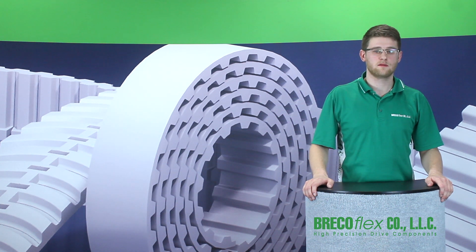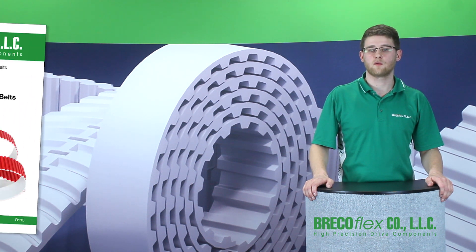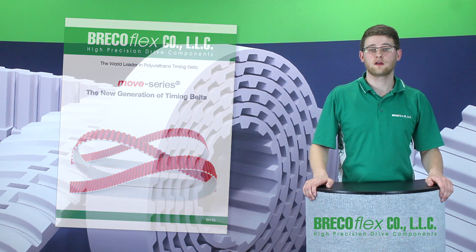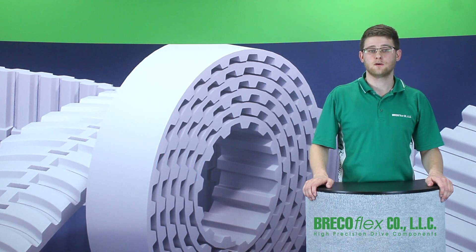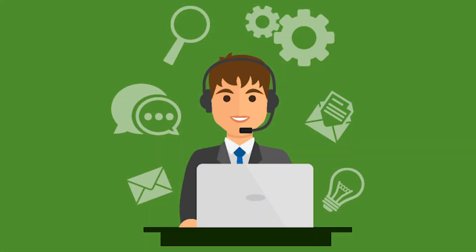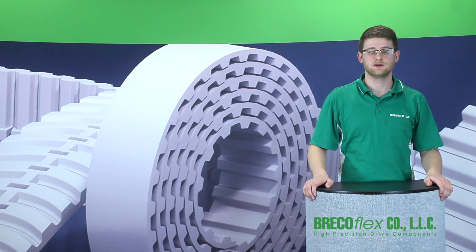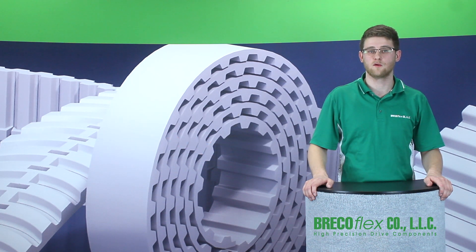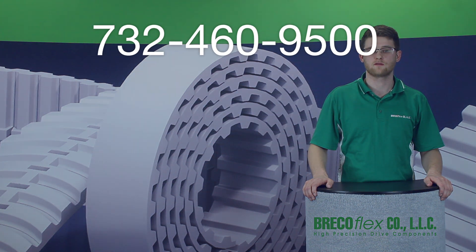For belt specifications, minimum pulley tooth and idler diameter, specific tooth shear strength, and stock BFX lengths, please refer to our catalog. You can find the link in the video description or in the catalog section of our website. We also offer free application engineering assistance to customers looking to incorporate Move Series into their machine design, as well as any end users of AT pitch belts or HTDA belts that would like to transition to the stronger and longer lasting Move Series. Please contact us for more information.